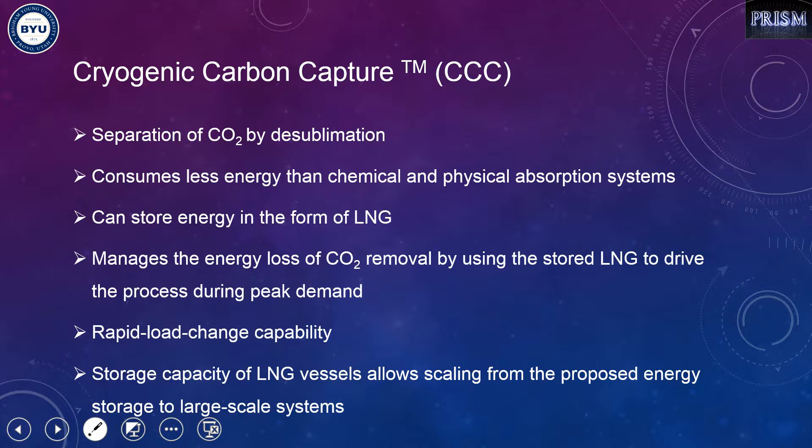We will consider a power plant with 1200 megawatts of capacity. The LNG tank size required is only 21,000 m³, which is very small compared to commercial LNG tanks.